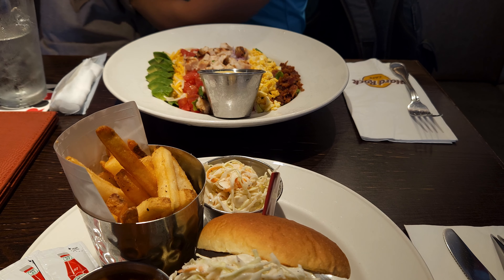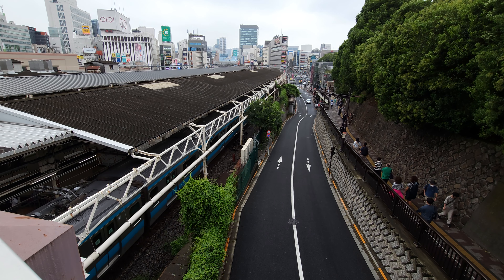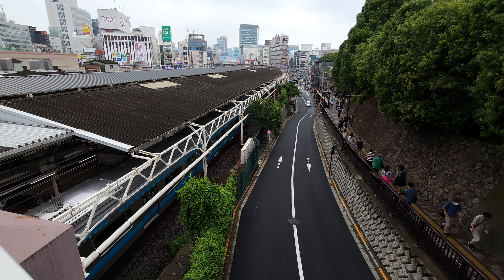After we ate we went over to Ueno Park, which is accessed by a walking bridge from the station, but you can also access by this street below, aptly named Ueno Park Street.